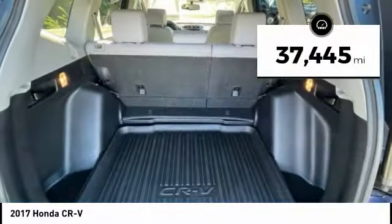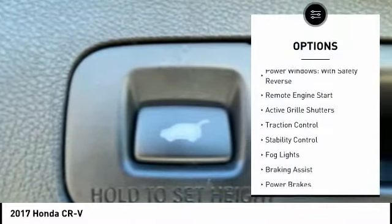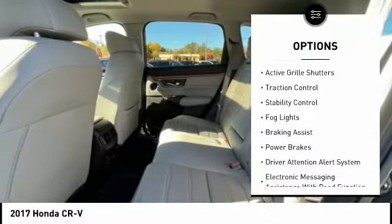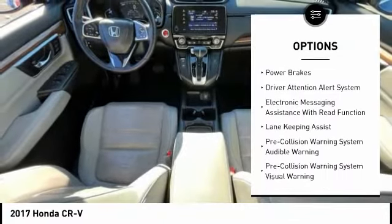This vehicle has less than 40,000 miles. Here are some of this vehicle's great options: power windows with safety reverse, remote engine start, active grille shutters, traction control, and stability control.